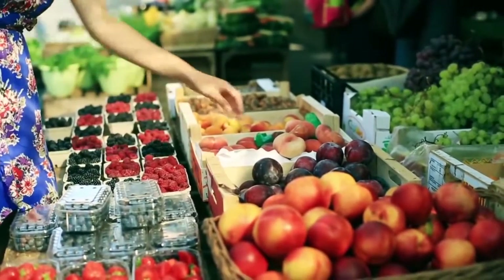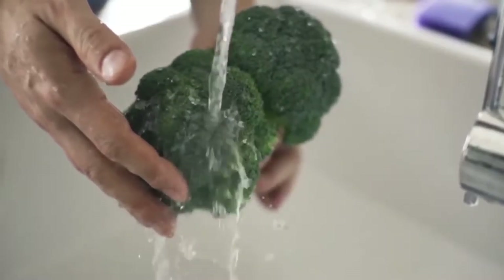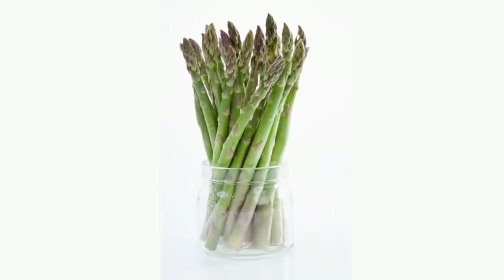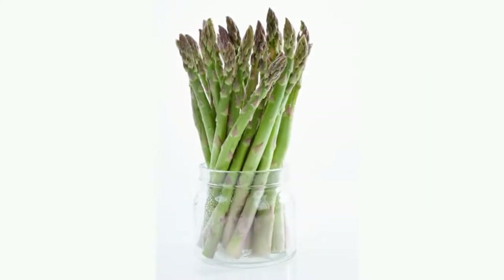Number 5. Humidity increases the decomposition process of many goods, but not for vegetables like broccoli and asparagus, as they can stay fresh even longer if you rinse them with water. Next time you buy these vegetables, don't mind putting them into a glass of water. It even looks nice.